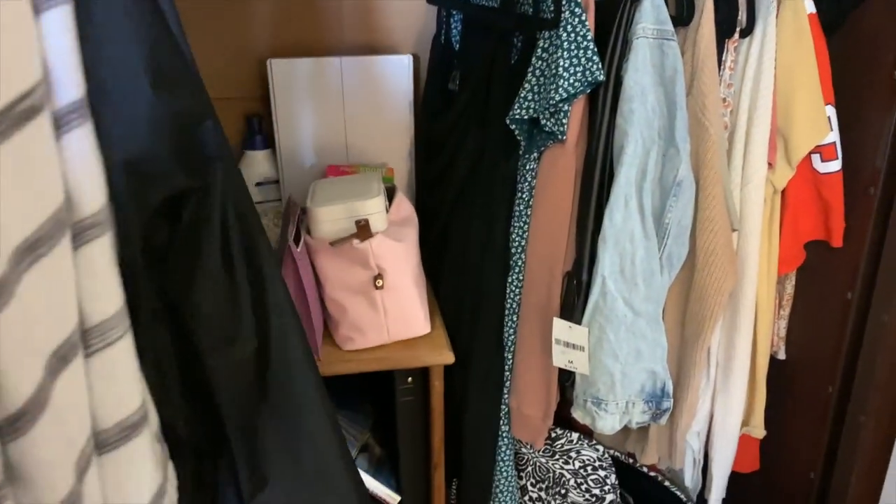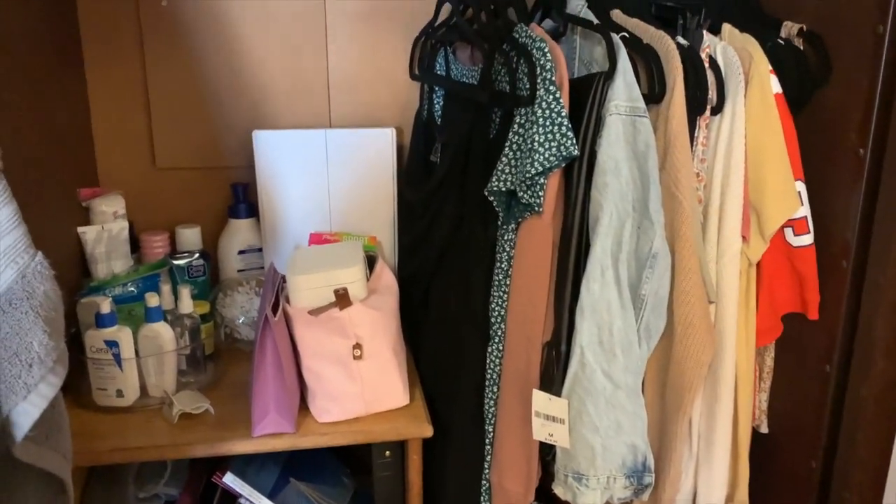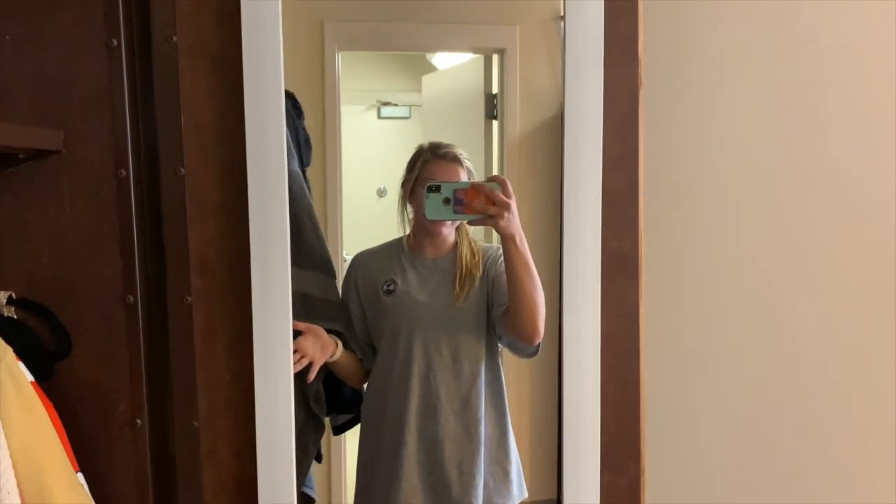There are two nightstands, so we put our nightstands in the wardrobe area to keep whatever we need. I keep my laundry bag, sweatshirts, baskets, and my suitcase up there. I also keep a long mirror on mine right here.